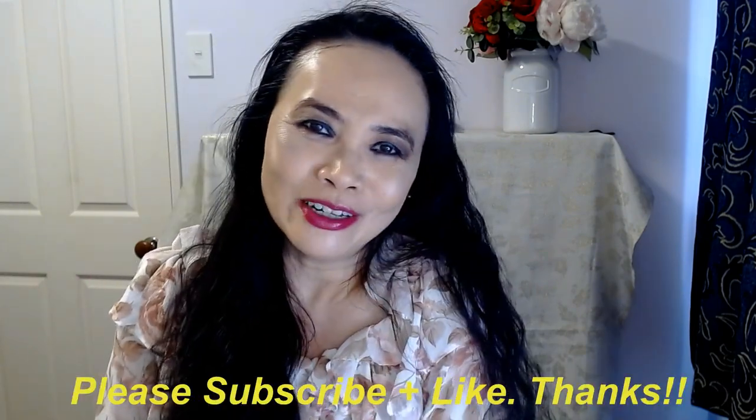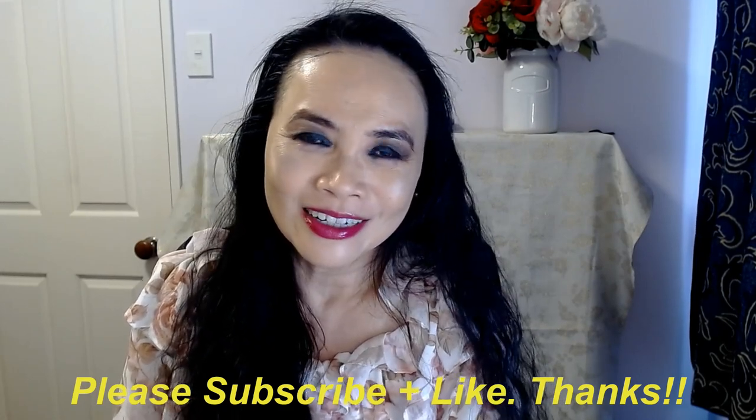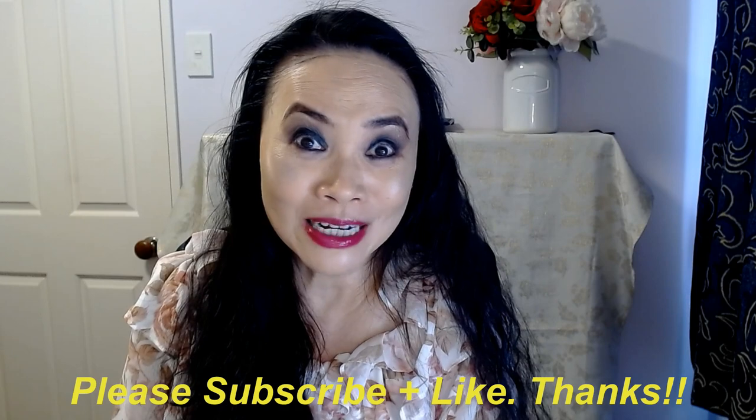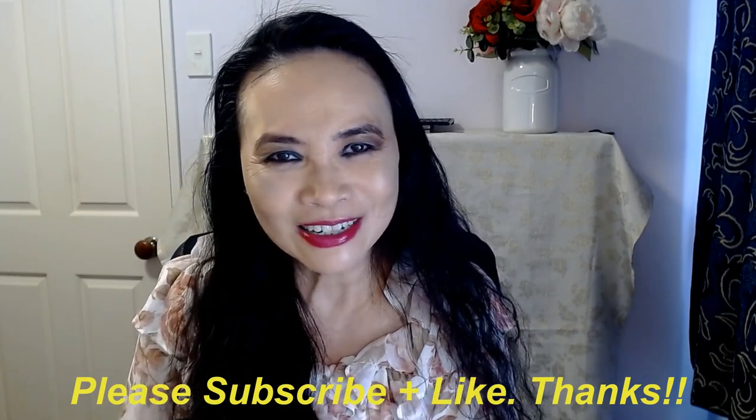Thank you so much for joining me today. If you haven't done so yet, please consider subscribing to my channel, and if you like my video today please kindly give me the thumbs up. Otherwise I'll catch you guys next time, bye!